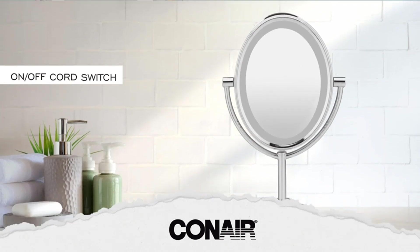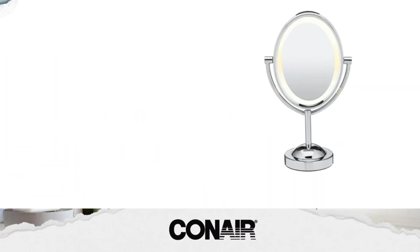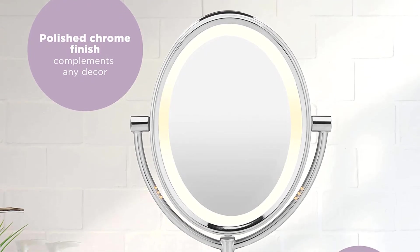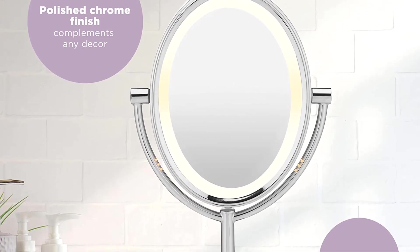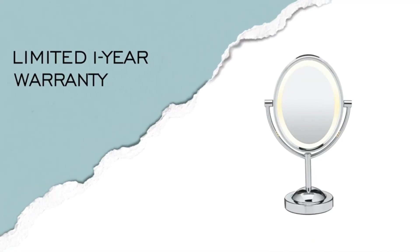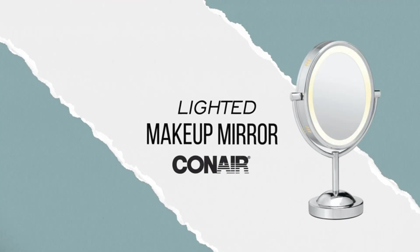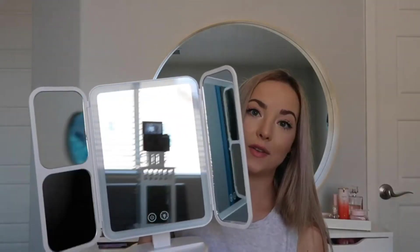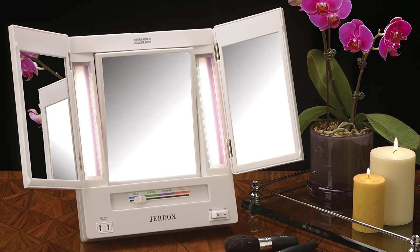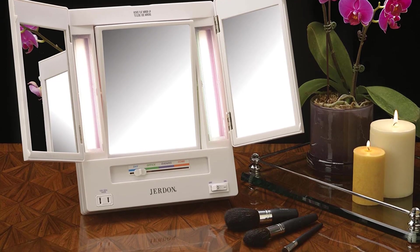Amazon shoppers consider this product a game-changer in their makeup and hair removal routines. The lighting makes it so that I never go outside and realize my makeup is way too dark or light because the lighting I did it in was bad, says one five-star review. It does a great job of magnifying and provides an adequate amount of light that does not hurt your eyes, adds another reviewer. The Conair uses three AA batteries, not included, which insert at the bottom of the stand, and has a simple on and off switch with no brightness settings. Beyond the ring of light around the face of the mirror, there are no bells and whistles to this mirror.